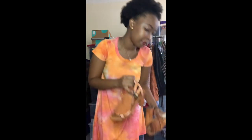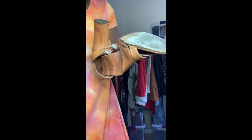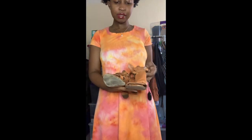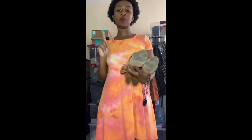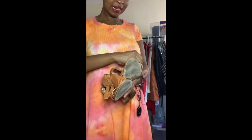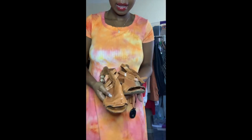For the final heels from the bins — my mom actually found these — they're Via Spiga, a really great brand. It's a size 8 medium and real leather: brown leather strappy heels with block heels. I personally prefer block heels because they help me stay balanced. They have two straps and are in good condition. That's everything I got at the bins.